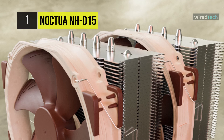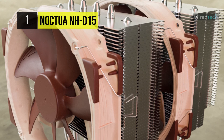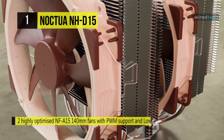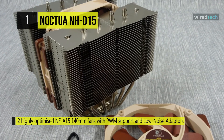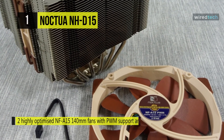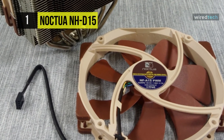Complying with Noctua's AAO standard and featuring sophisticated aerodynamic design measures such as flow acceleration channels, it has quickly built a reputation as one of the best 140-millimeter fans. As compared to conventional single-tower heat sinks, its fine-tuned six-heat-pipe dual-tower design provides more surface area, better heat distribution, and superior airflow efficiency in dual-fan mode.